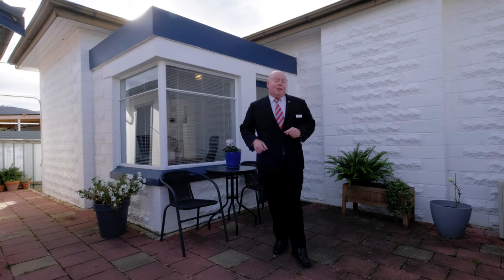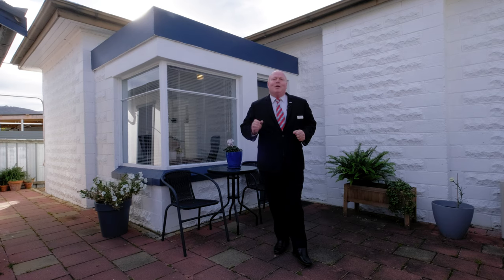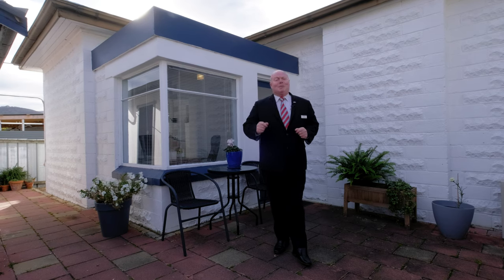This could be your next home. Book for a private inspection today or come to one of our scheduled open homes. We'll see you there.